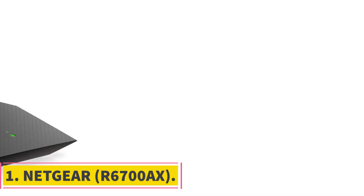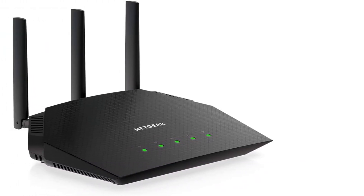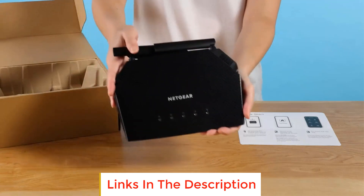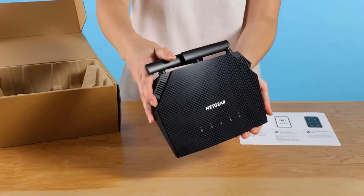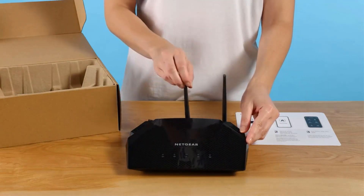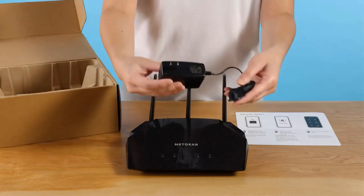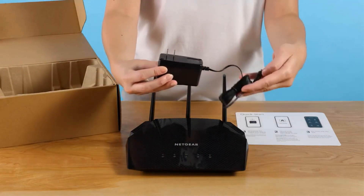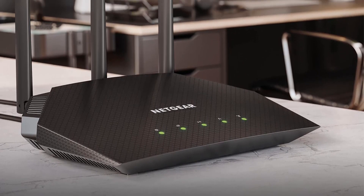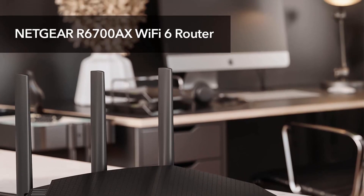Number 1: Netgear R6700AX. The Netgear 4-stream Wi-Fi 6 router R6700AX is designed to provide reliable and high-performance wireless connectivity for small to medium-sized homes. With a coverage of up to 1,500 square feet and support for 20 devices, it ensures a seamless experience for activities like streaming, online gaming, and web conferencing. Equipped with Wi-Fi 6 technology, this router delivers fast AX 1,800 gigabit speeds, ensuring uninterrupted performance for bandwidth-intensive tasks. The simultaneous dual-band operation on 2.4 and 5 GHz frequencies further enhances the overall wireless experience.